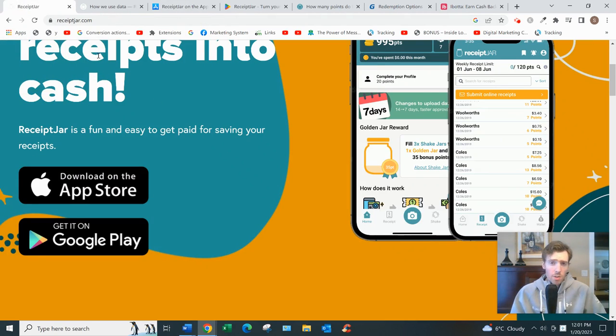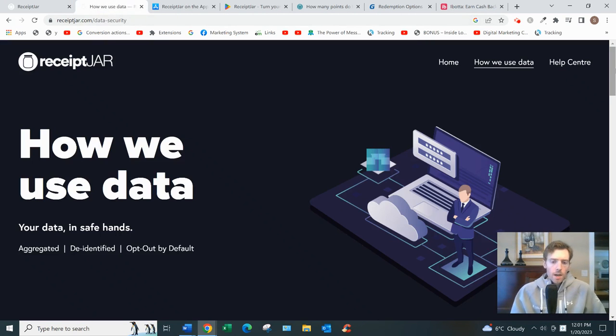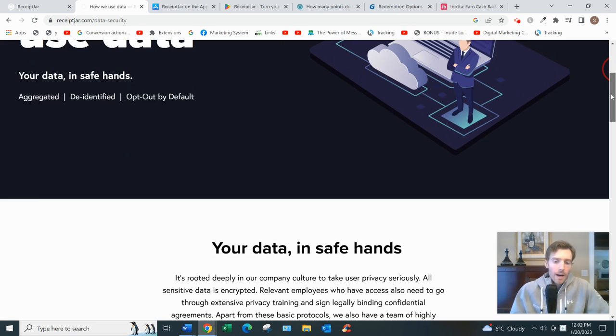You might be wondering why Receipt Jar would pay you for uploading receipts. If you go to their 'How We Use Data' page they explain it all. Essentially they help third-party corporations with market research. For example, those corporations might want to know whether people aged 18 to 25 who live in San Francisco are more likely to shop at Safeway or Whole Foods, or what the demographics are of people who shop at their stores. Receipt Jar acts as the middleman in this exchange.